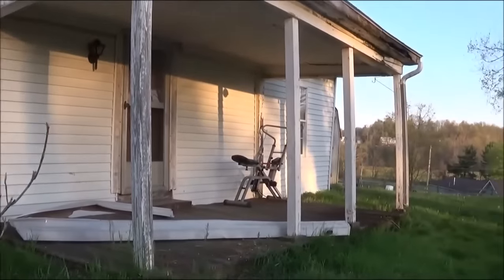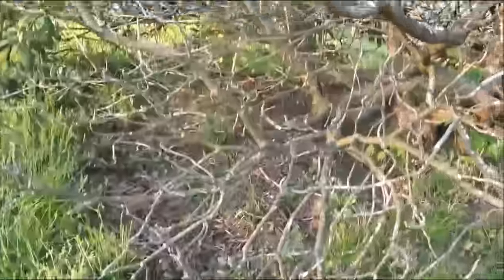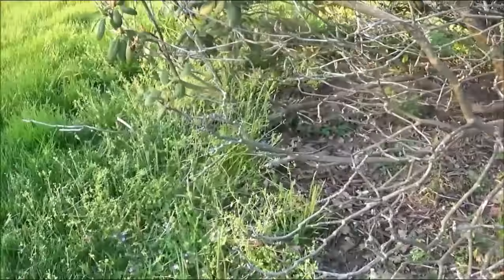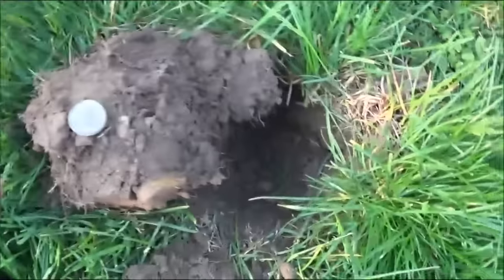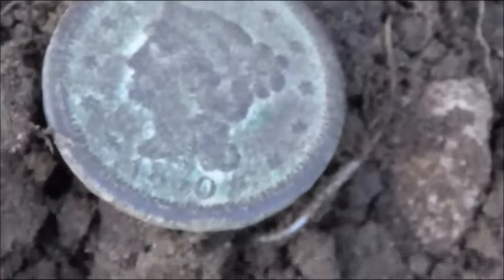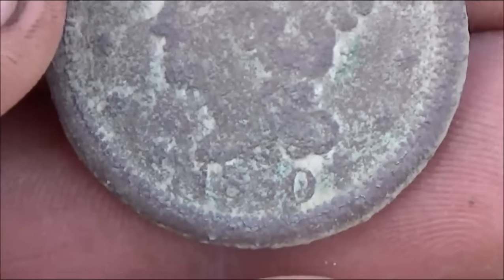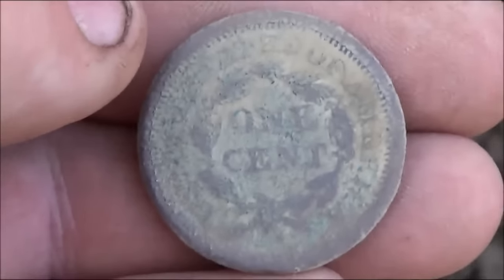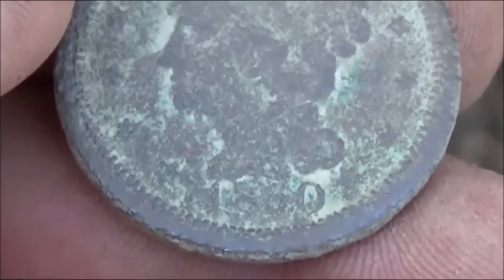I'm on a new spot here - it's an old little house. I just came around this bush right here. I hadn't been here about one full minute, tracked right there, walked over, got a 944 signal at about six inches down. I just got a large cent - it looks like maybe an 1850. It's actually in pretty good shape. I can't really make the date out exactly - I'll clean it up when I get home.